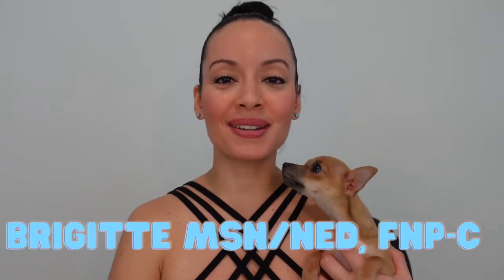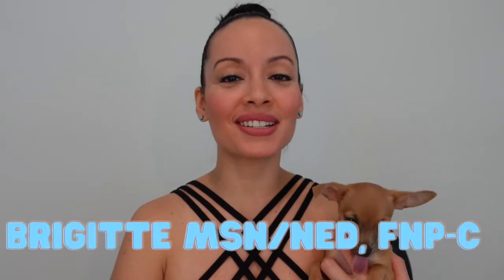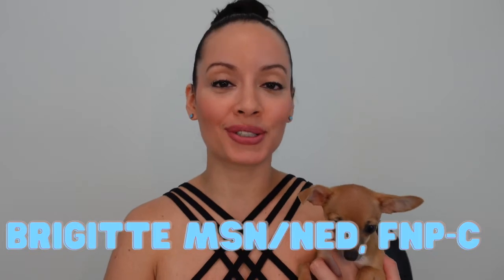Hello, welcome to Nursing with Professor B. My name is Bridget. I have a master's degree in nursing education. I'm also a family nurse practitioner, and this is my fur baby, Bella. Bella, say hi!